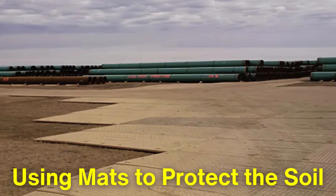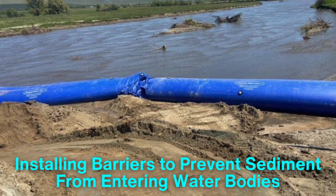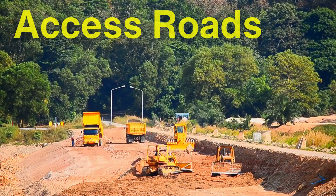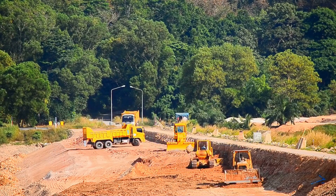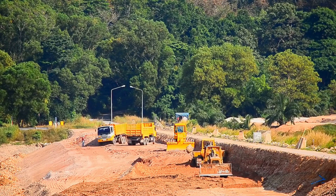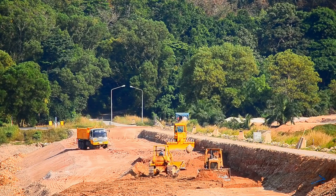Protective measures include using mats to protect the soil and installing barriers to prevent sediment from entering water bodies. Access roads may also be built to transport equipment and materials to the construction site. These preparatory steps ensure that the pipeline can be installed efficiently and safely.